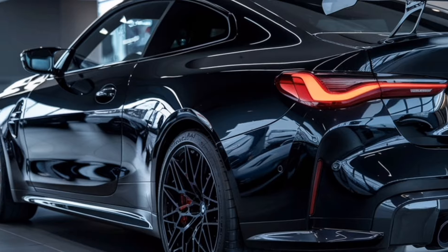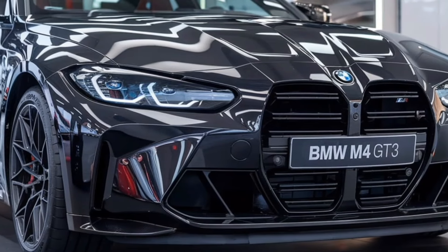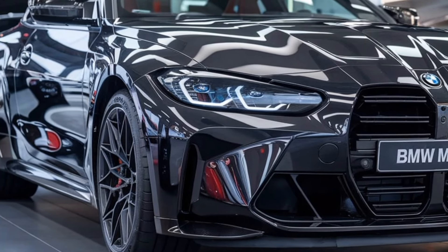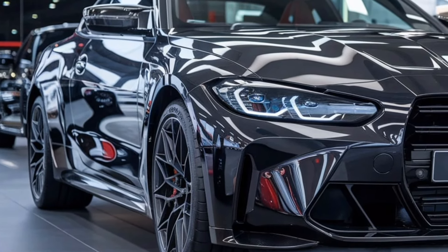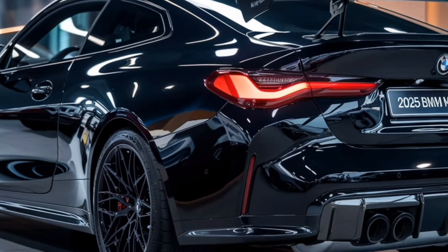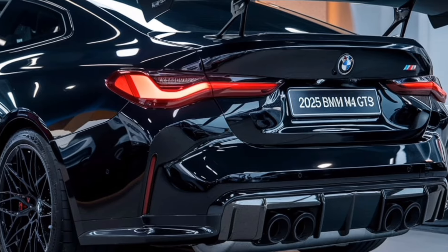Moving along the sides, you'll notice the sculpted body lines that create a sense of motion, even when the car is at a standstill. The wider stance enhances stability, which is crucial for high-speed cornering. The side skirts are pronounced, further emphasizing the car's aerodynamic capabilities, and they contribute to downforce, ensuring that the M4 GT3 stays glued to the asphalt.